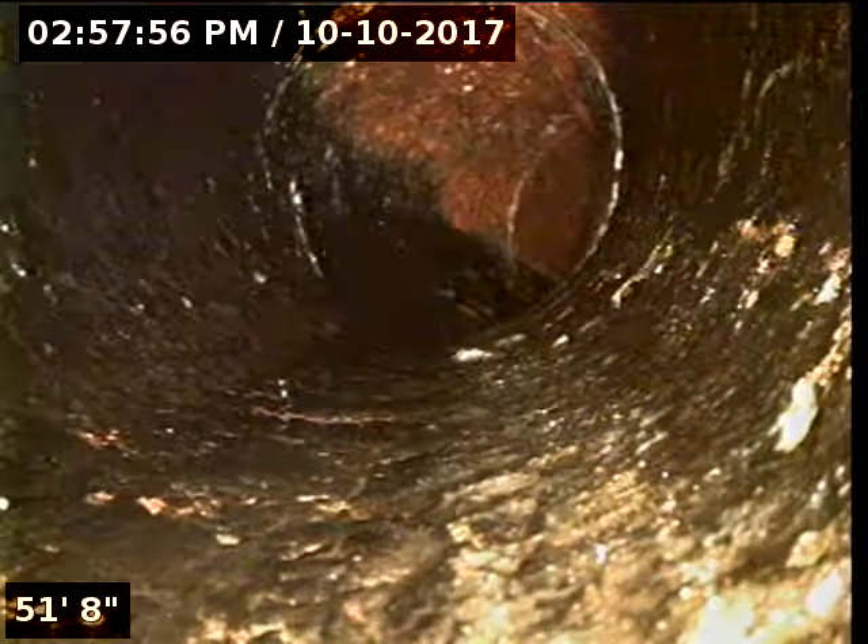So this cast iron might be giving you the problems. It starts over here at 51 feet, and that's about where the blockage is at. The blockage might be right here, caused by the rough pipe of the cast iron and the many turns in the pipe.